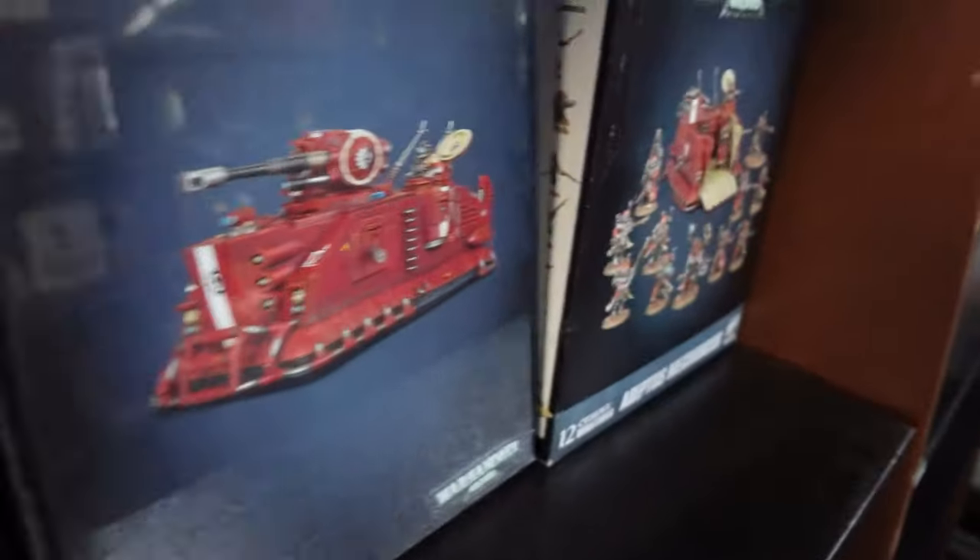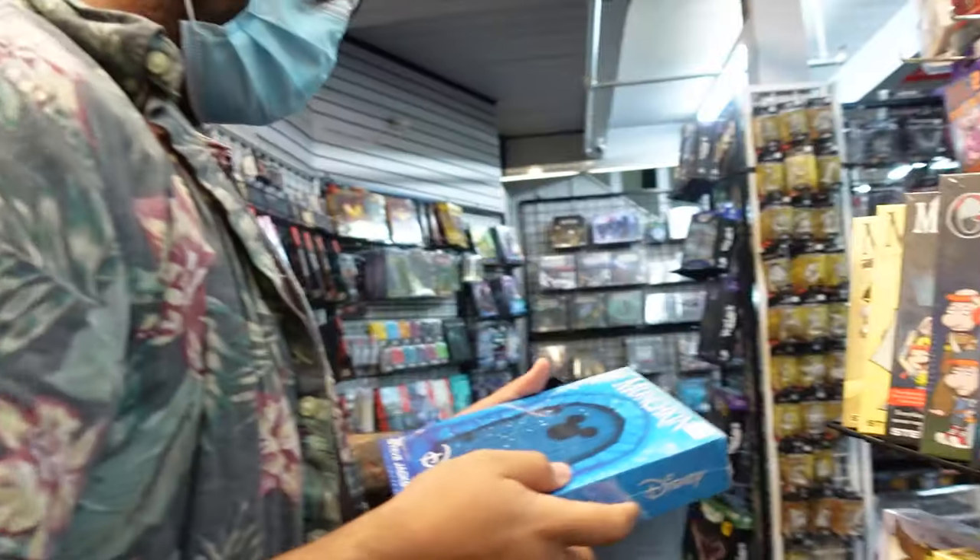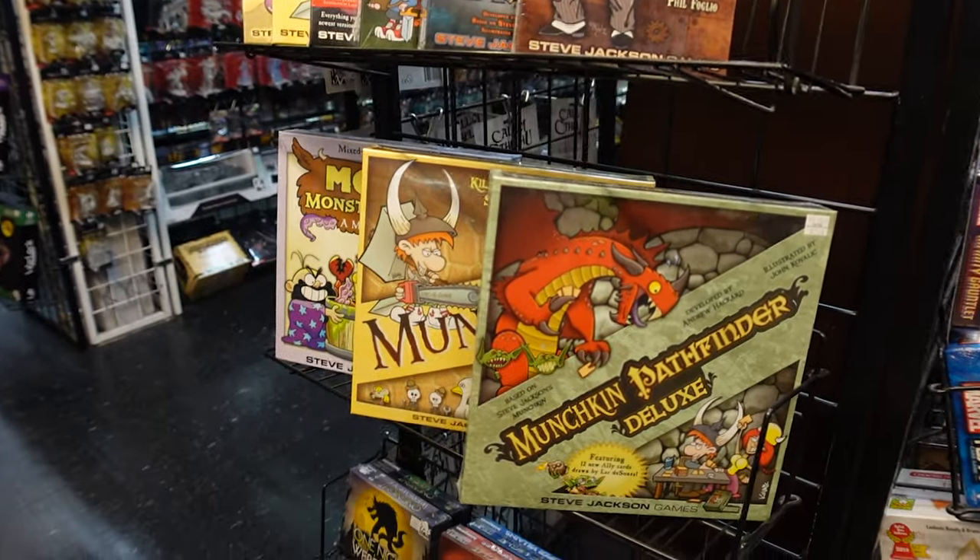They sell lots of board games, models, and paint for your own Dungeons and Dragons stuff, Magic cards, Pokémon cards, and probably a lot of things I forgot to mention.